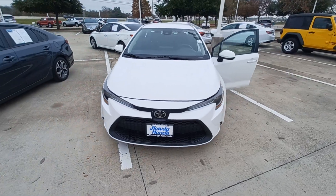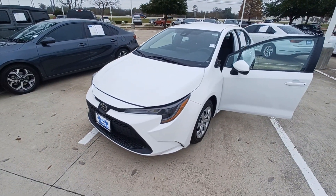And that's my 2021 Toyota Corolla, and I'm Jason down here at Howdy Honda.